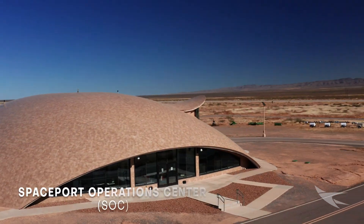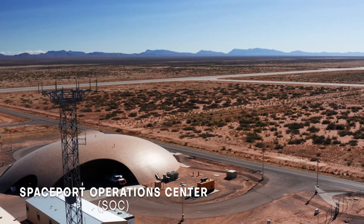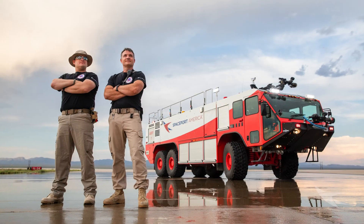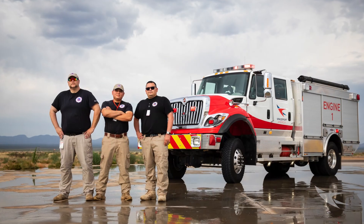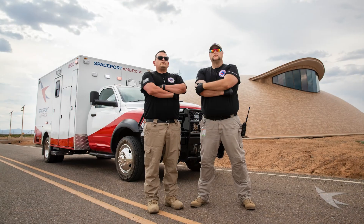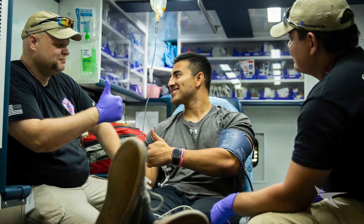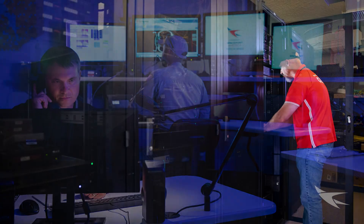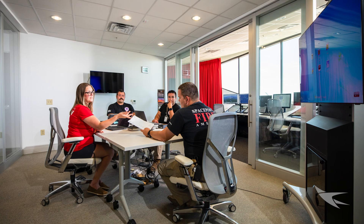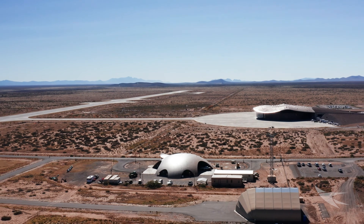The Spaceport America Operations Center, known as the SOC, is the heart of all activity at site. It houses an on-site emergency response team covering security and specialist fire and emergency medical services 24 hours a day, seven days a week. Our airfield and airspace management team, facilities support, IT, project managers, aerospace engineers, and public relations specialists are all on hand to support daily missions.